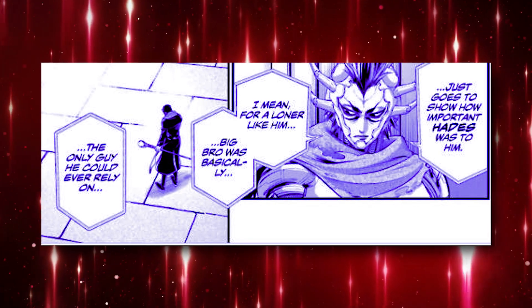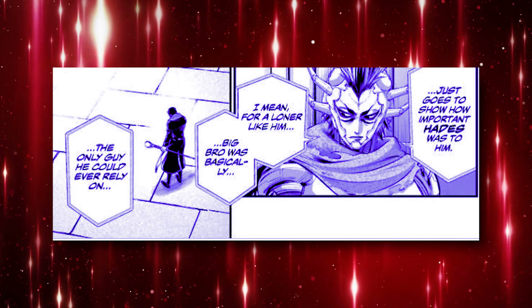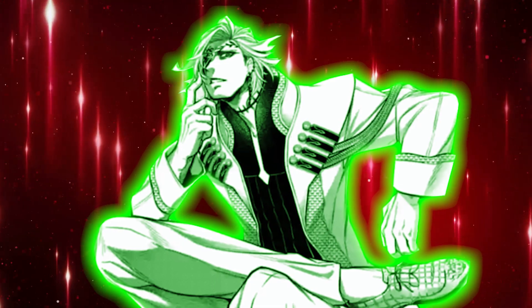Adamas states: 'Just goes to show how important Hades was to him. For a loner like him, Big Bro was basically the only guy he could ever rely on.' Which connects to Hades' overall title in the Record of Ragnarok series. But we have Tesla actually creating this lightning cage around Beelzebub, with insight that he was preparing for this fight quite a bit and has worked out a way to counter Beelzebub — which goes into his overall intelligence. Very impressive stuff.